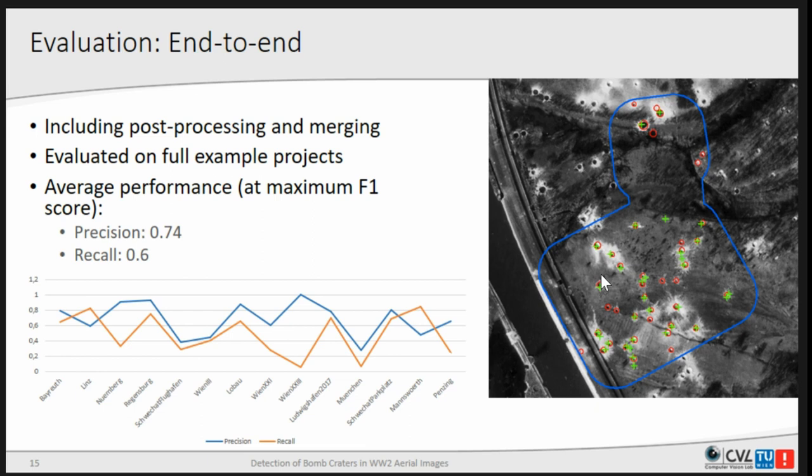The end-to-end performance with post-processing is not optimal, but more usable than before. We now have a precision of 74% and a recall of 0.6%, which is worse than before, but there is a trade-off and the ratio is optimized here for the F1 score. Performance very much depends on the area being observed. In rural areas it works quite well, whereas in urban areas with many buildings and other structures that can be confused with craters, it works not so well.